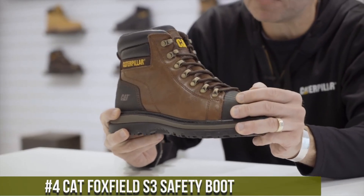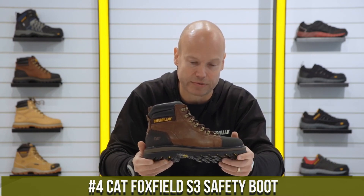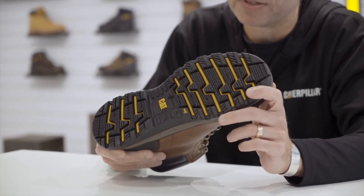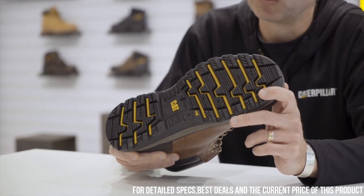Number 4: Cat Foxfield S3 Safety Boot — the ultimate companion for those seeking rugged durability and uncompromising protection. Engineered to withstand the harshest work environments, these boots deliver outstanding performance and comfort.